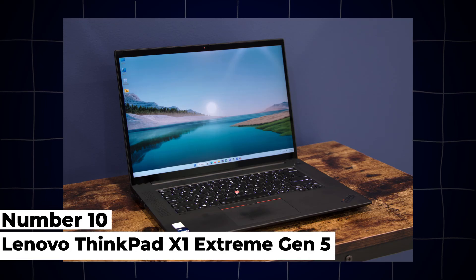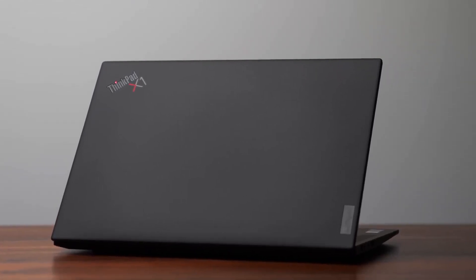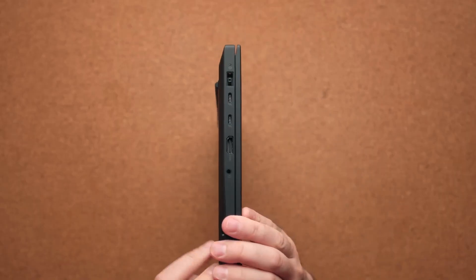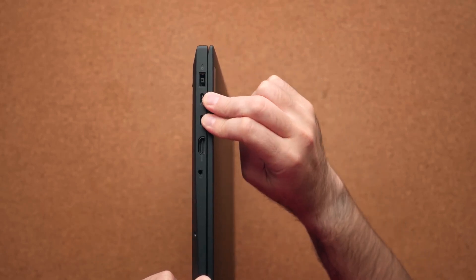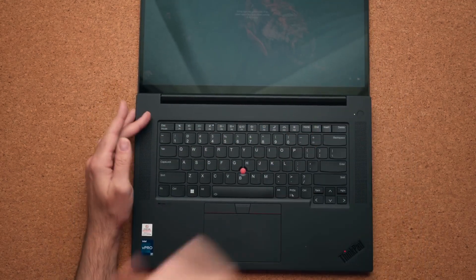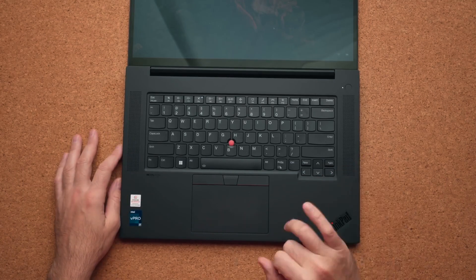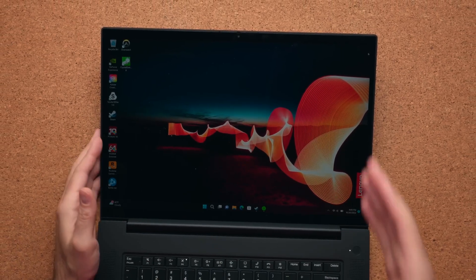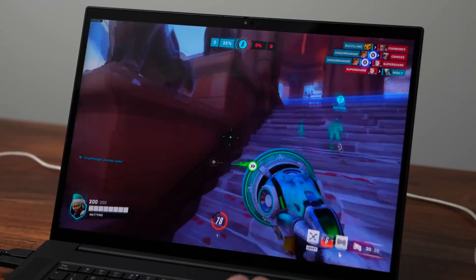10. Lenovo ThinkPad X1 Extreme Gen 5. The Lenovo ThinkPad X1 Extreme Gen 5 combines robust performance with durability, making it suitable for engineering students who require reliability and power. Featuring Intel's 12th Gen Core i7 and i9 processors and NVIDIA GeForce RTX 3070 graphics, this laptop offers solid performance for CAD, programming, and multitasking. It supports up to 64GB of DDR5 RAM and PCIe SSD storage for fast data access. The 16-inch 4K display with HDR support provides vibrant colors and sharp details, enhancing productivity and multimedia tasks.